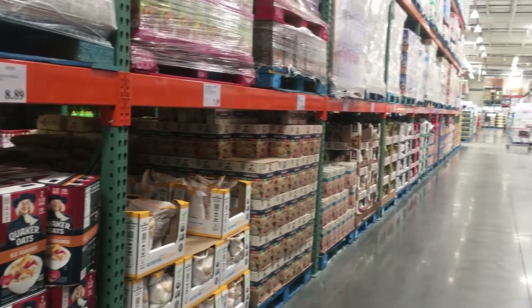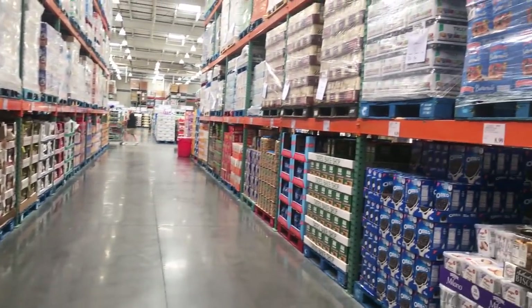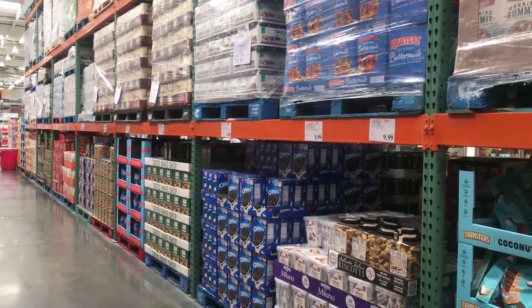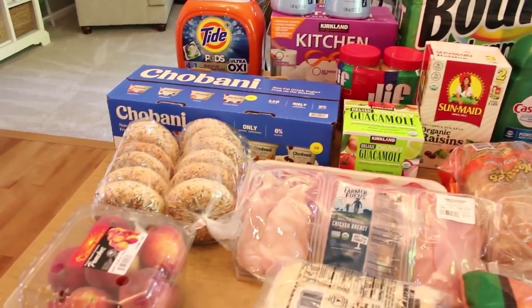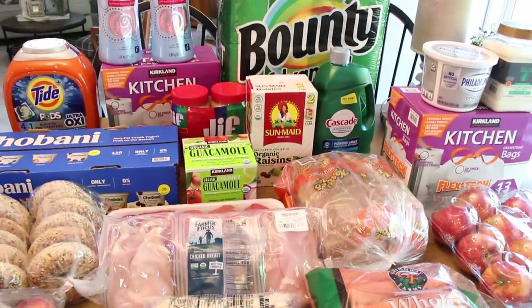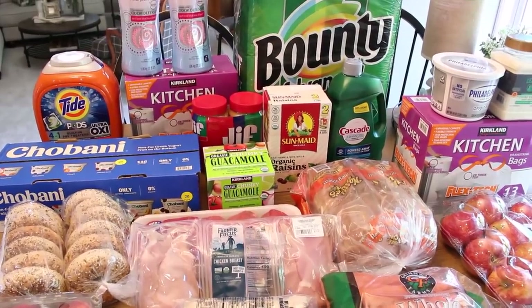I haven't been to Costco in about two months or so, and this is probably a little bit larger of a haul than my regular Costco trip would be. And trust me, I could have even bought more things, but I kind of held myself back a little bit. We are in the market for a new refrigerator, and I really didn't want to pack this one too full just in case we came across the perfect refrigerator for us.